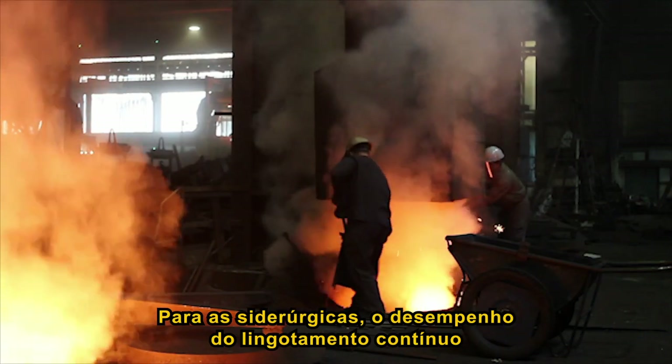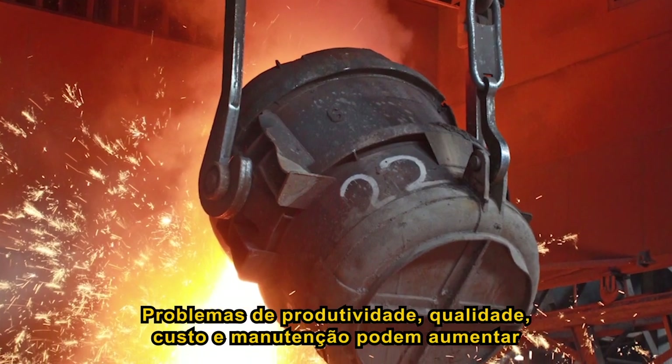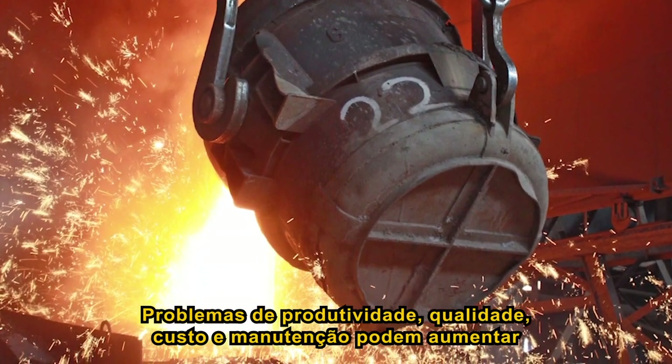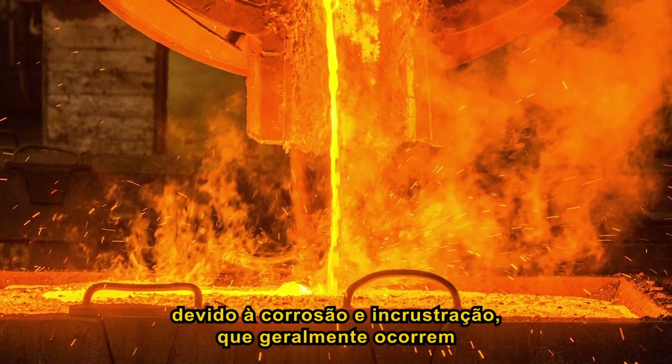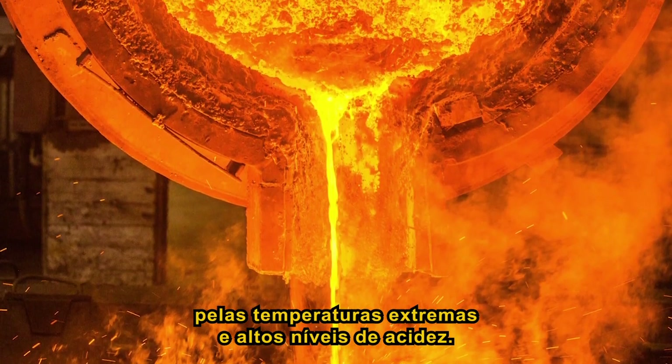For steelmakers, the performance of the caster is a key concern. Problems with productivity, quality, cost, and caster maintenance may arise due to the corrosion and scaling which often occurs in the caster because of extreme temperatures and high acidity levels.